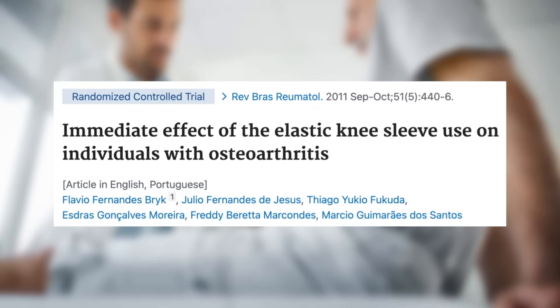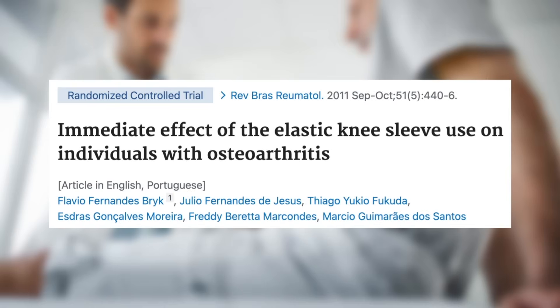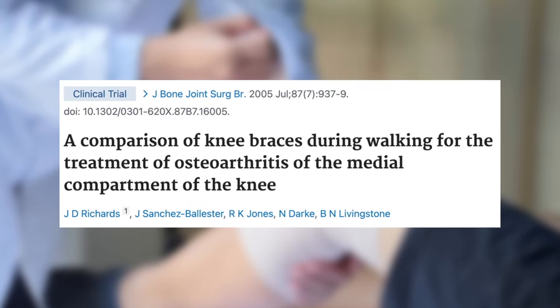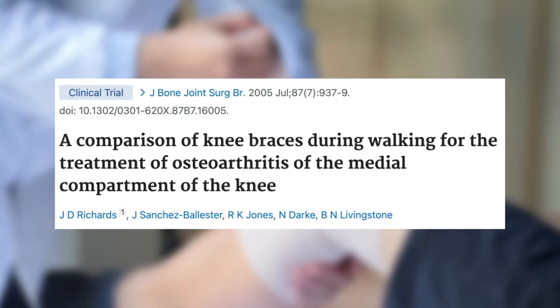Some small studies have shown that neoprene knee sleeves can help with gait and balance in people with knee osteoarthritis. For example, one study compared pain and functional tests in people with knee osteoarthritis with and without a knee brace. They found that a simple elastic knee sleeve was highly effective at reducing pain and improving functional metrics. Other small studies have looked at hinged knee braces with similar results — they can help with pain and function, although not to the extent that unloader braces can.